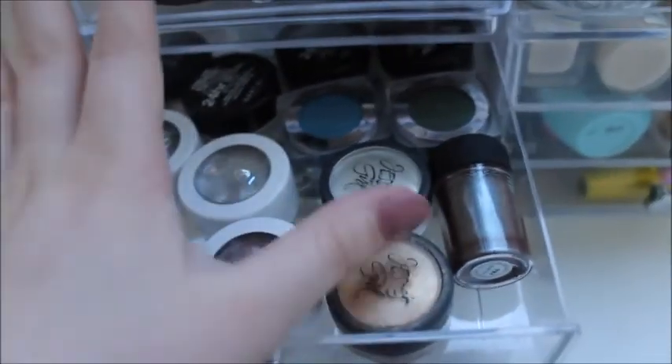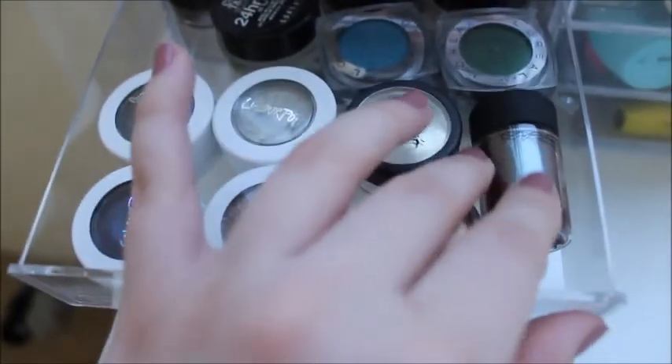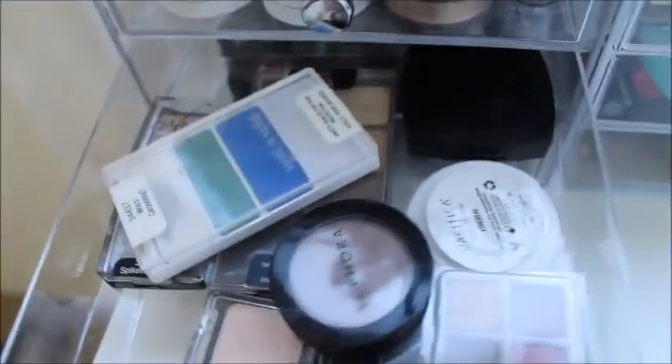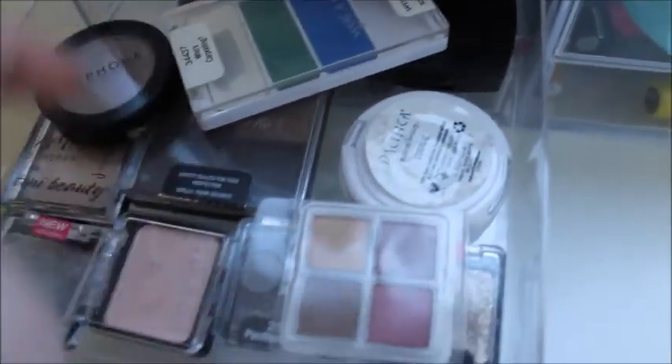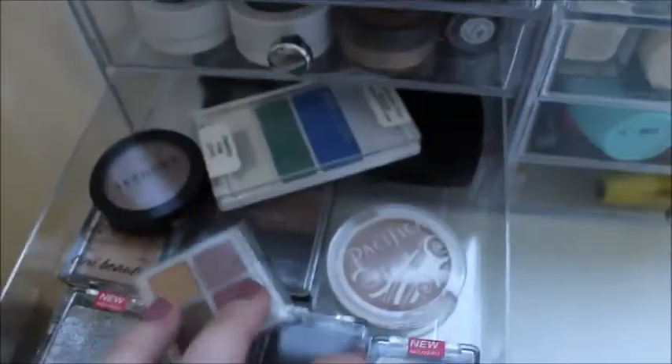Moving down I have eyeshadows — this is my favorite drawer. I have some ColourPop, some Jessie's Girl, MAC, L'Oreal, and some Aveline Color tattoos. Then I just have some random palettes — some Wet n Wild, some Rob Shepi, Catora, this little Coastal Scents thing, Pacifica, and I think some Avon back there.